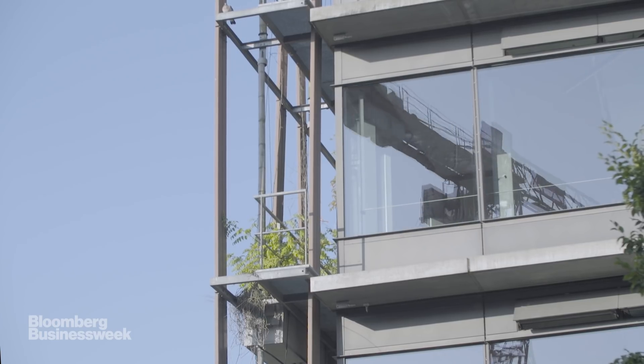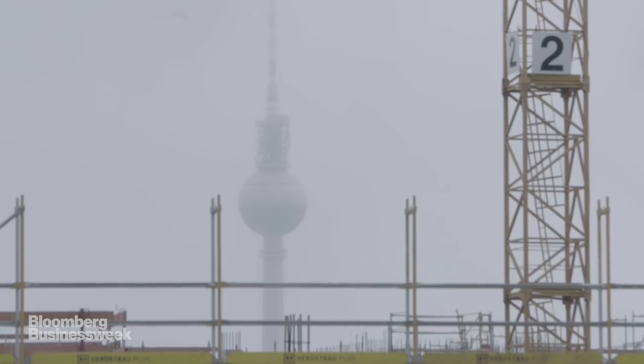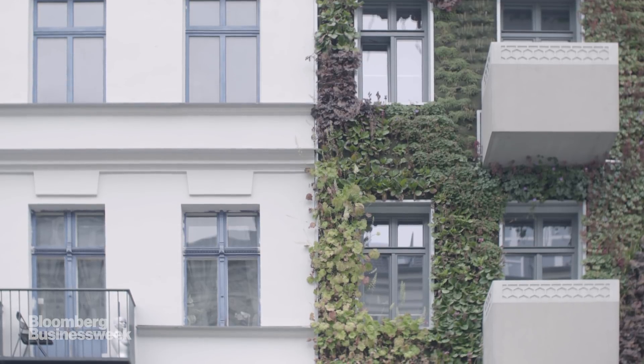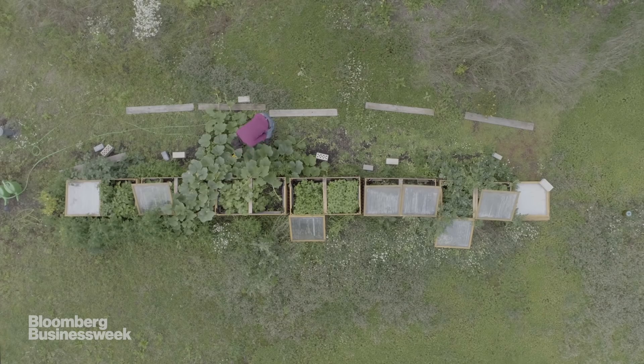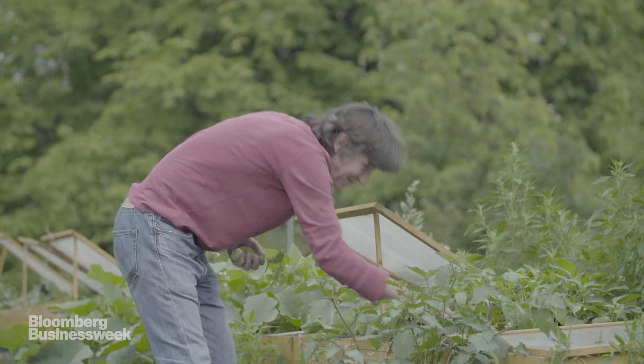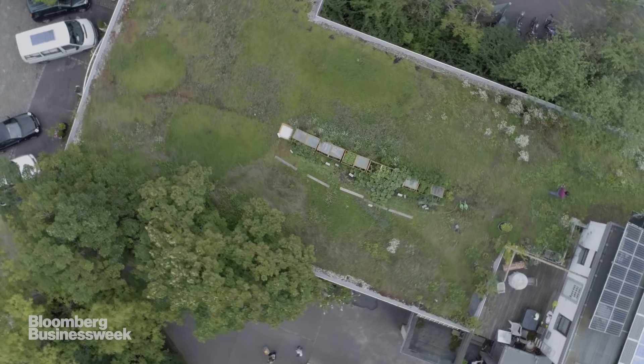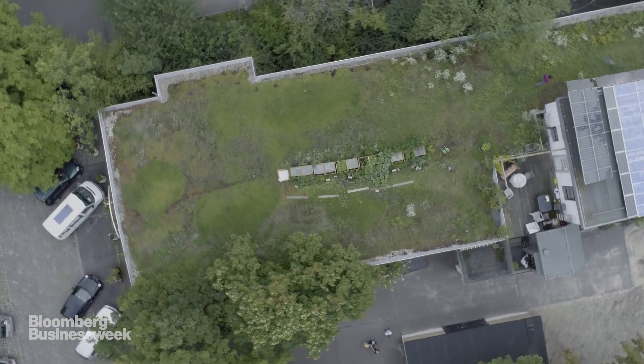The city council has recently decided all new developments should manage stormwater on-site, in the spirit of the sponge city. Climate change is forcing Berlin and many other cities around the world to adapt their urban environments, transforming them to work with nature, not against it.